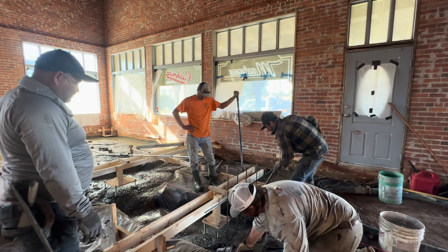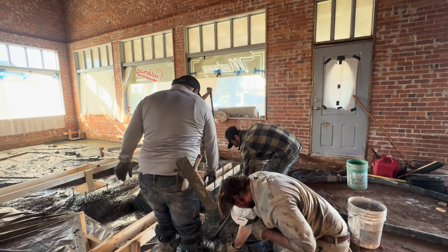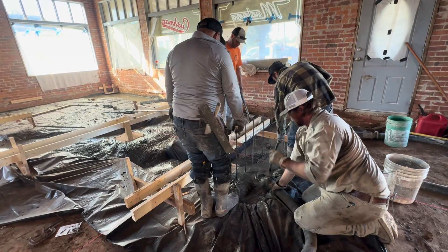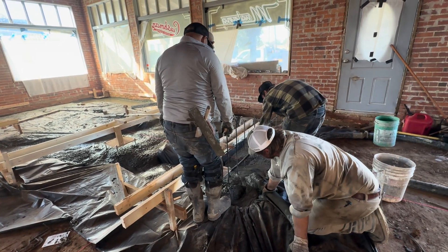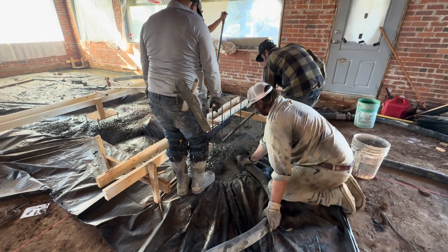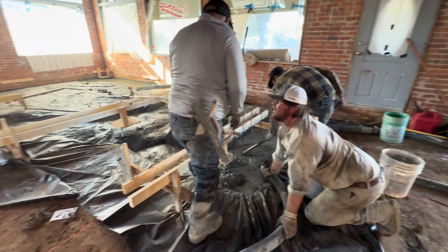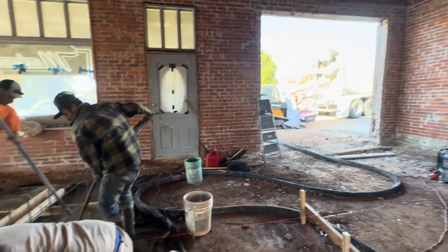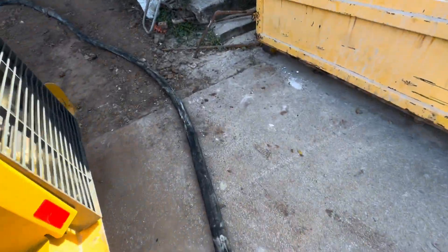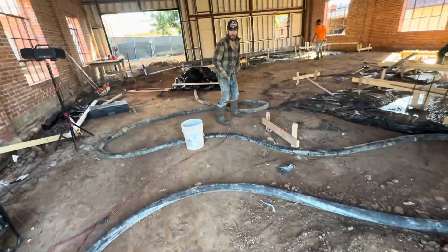Now we're all crossing our fingers and our toes hoping we got one more yard to finish this up. Time to clean out. We got the hose in the safe area and got it covered with some plastic.